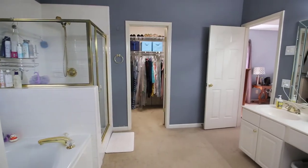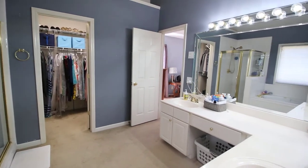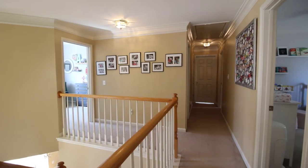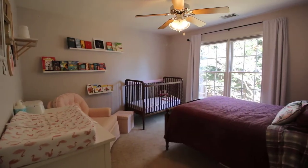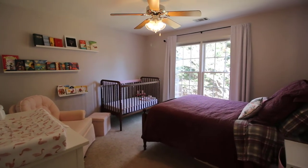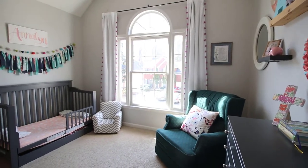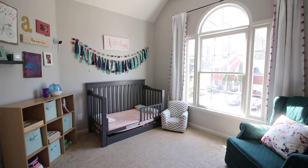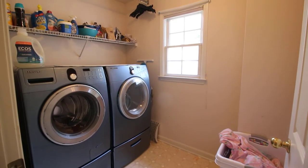In the master bathroom, you will also find a walk-in closet. If you head down the hallway upstairs, you will find three additional bedrooms. The first two bedrooms we come across will make great kids' rooms, guest rooms, or even an office. Also on this floor, you will find a secondary full bath with a shower-tub combo, and you will also find a spacious laundry room.